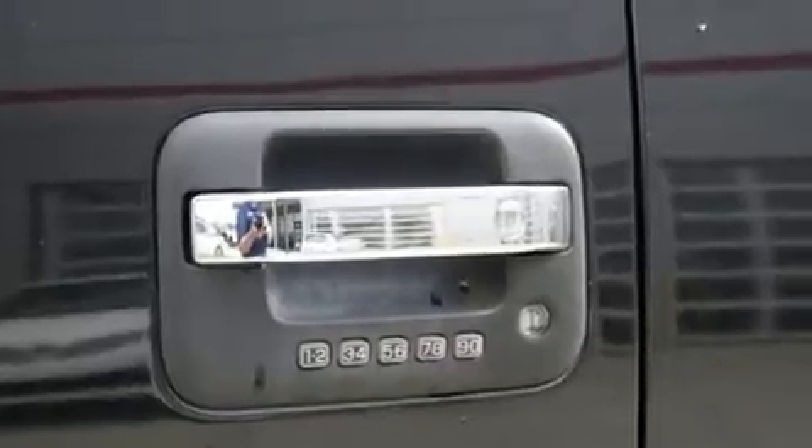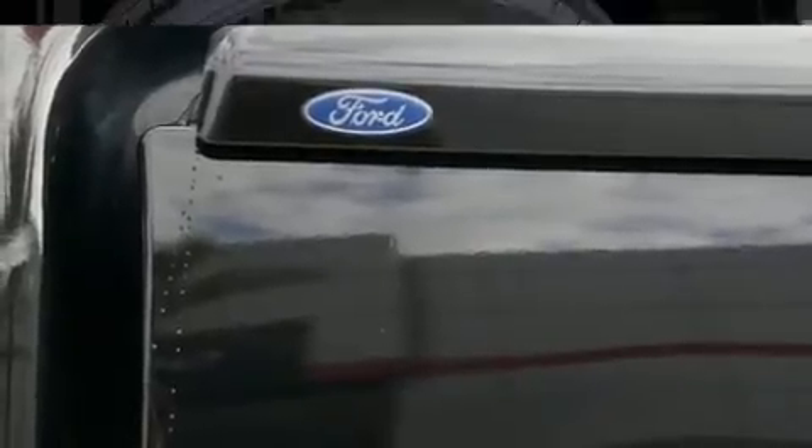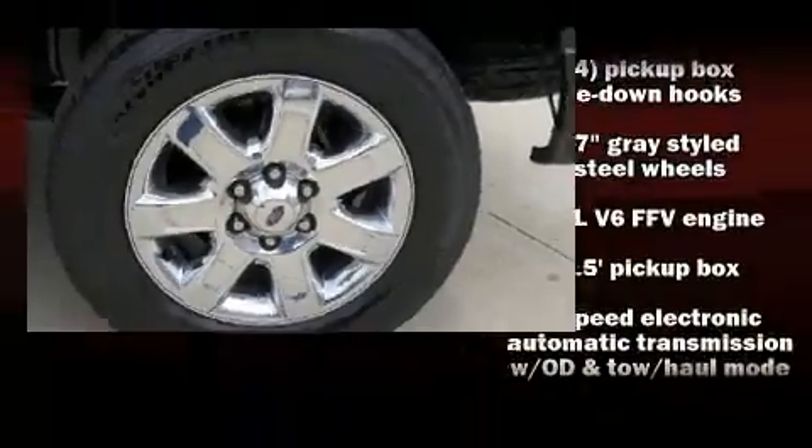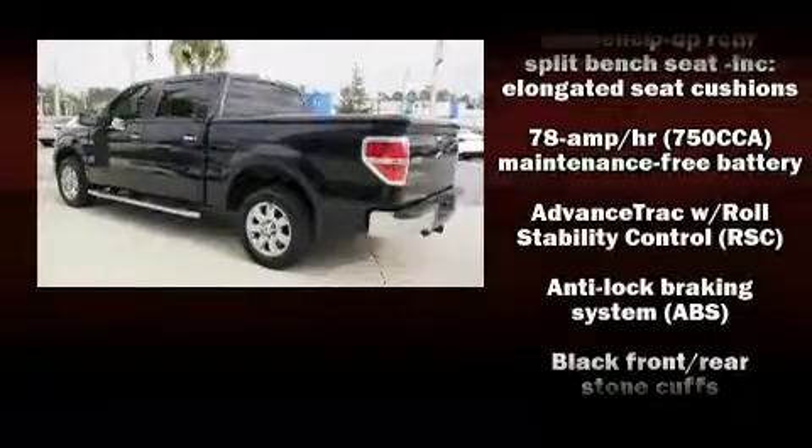Ford also prioritized safety and security by including dual front impact airbags, front and side impact airbags, traction control, ignition disabling, and four-wheel disc brakes with ABS.